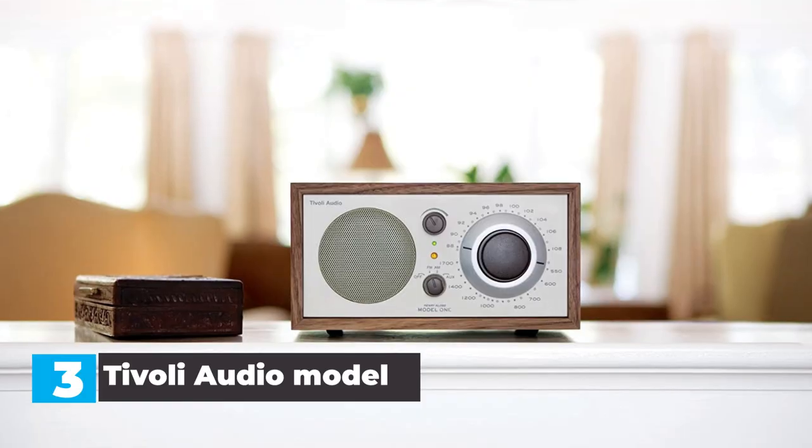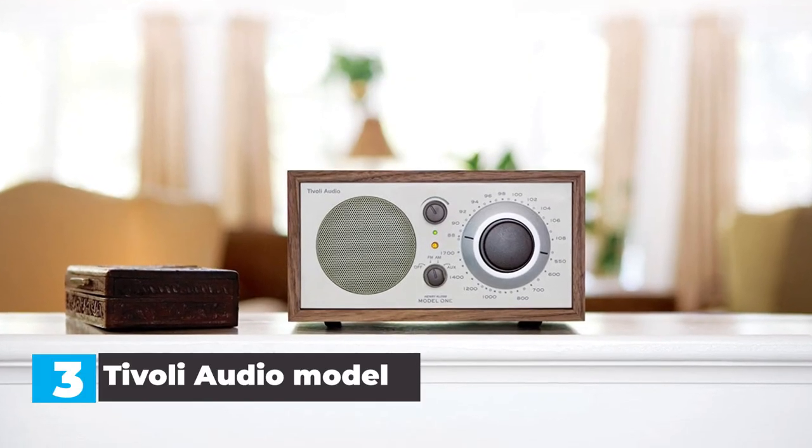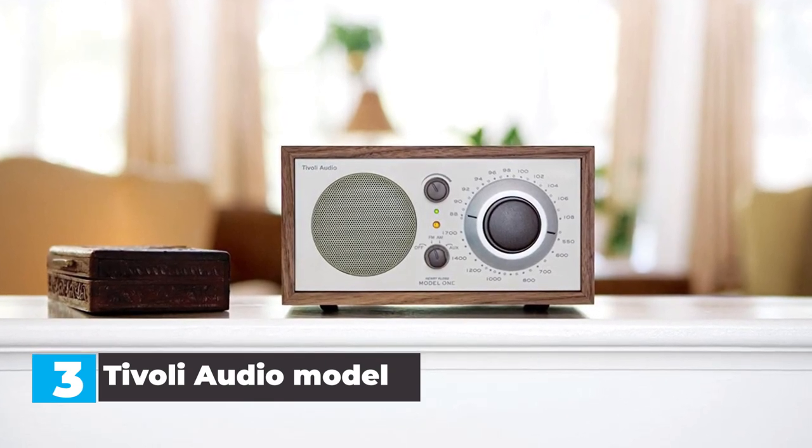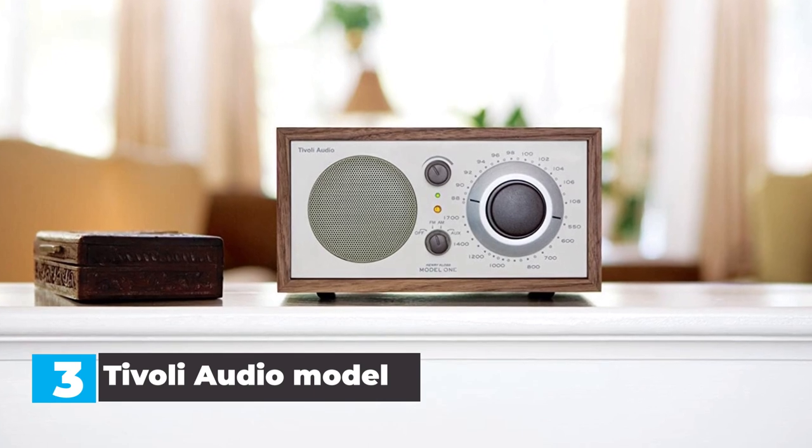When it comes to audio quality, the Tivoli Audio Model 1 is surprisingly impressive. Especially considering the mono speaker driver, audio can struggle a bit at higher volumes, but it's overall really good.